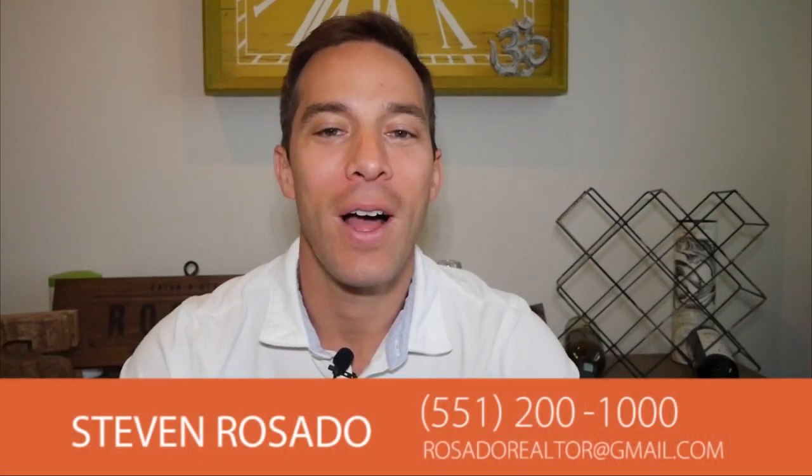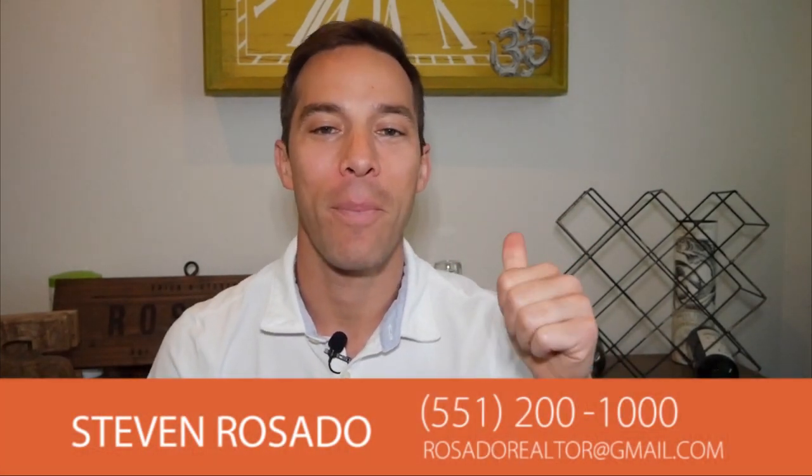Hi everybody, welcome back to my video blog. Today, if you are a buyer, investor, renter, or landlord, you're going to want to watch the rest of this video.